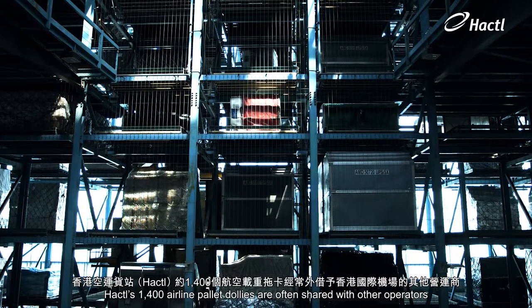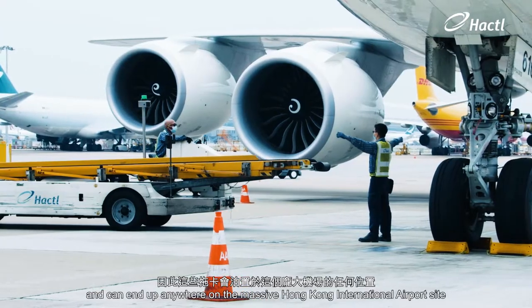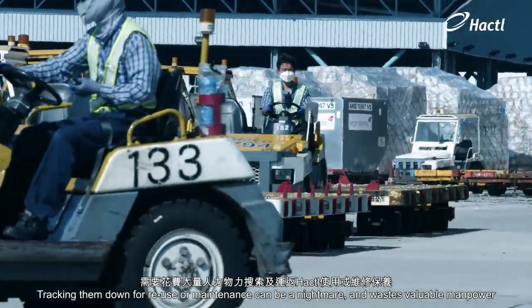Hacktel's 1,400 airline pallet dollies are often shared with other operators and can end up anywhere on the massive Hong Kong International Airport site. Tracking them down for reuse or maintenance can be a nightmare and wastes valuable manpower.